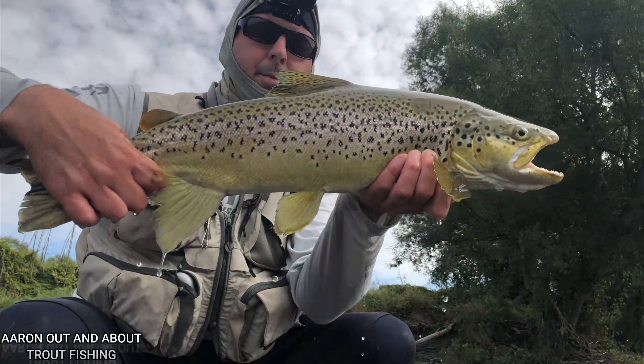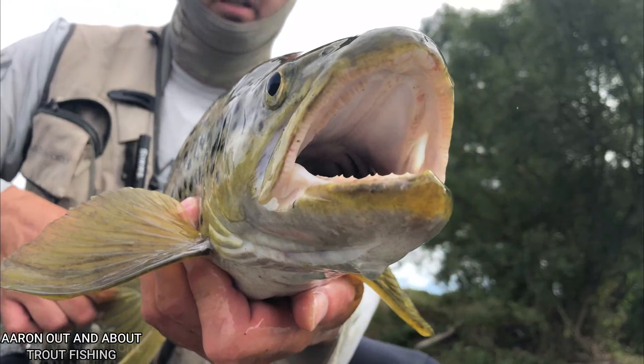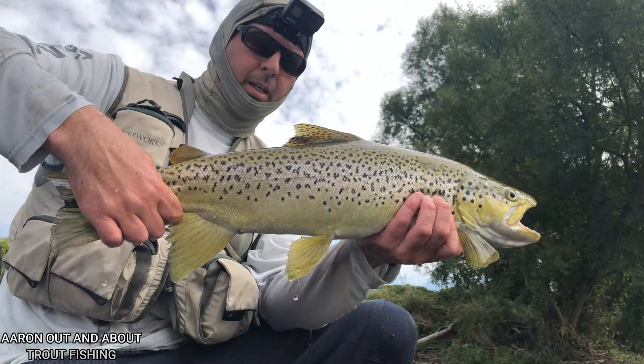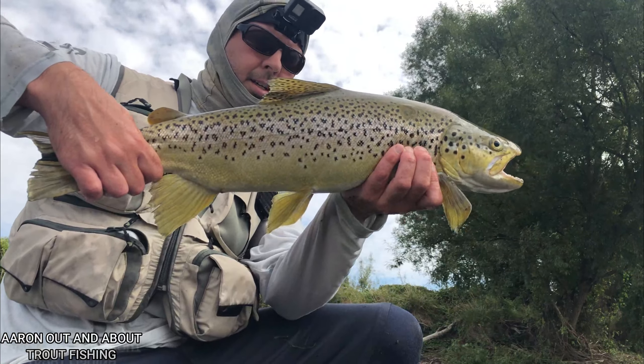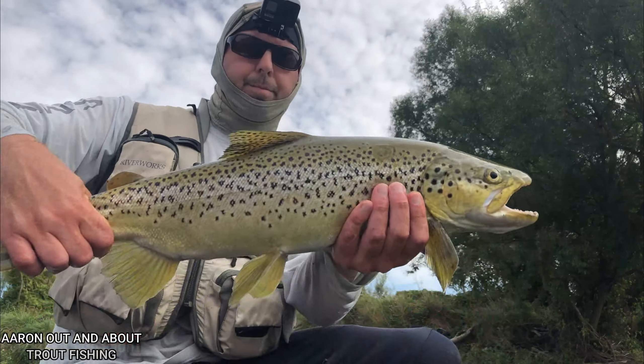Look at this. It's massive. What a massive fish. It was at the head of the pack. I thought I had a rainbow, but what a beautiful fish.